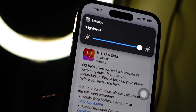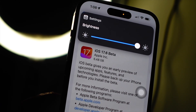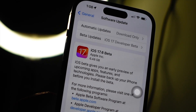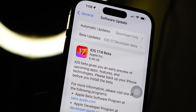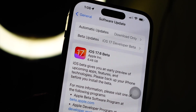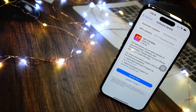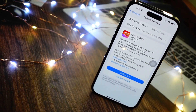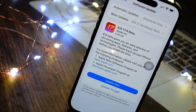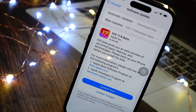After installing this update I do notice that my device feels a little bit snappier. Scrolling through the device feels a little bit more snappy, and the animations when opening and closing apps and browsing through the phone feel a little more refined. Not a big difference, but definitely some difference coming from iOS 17.5 to iOS 17.6, which is a good change for a beta 1.